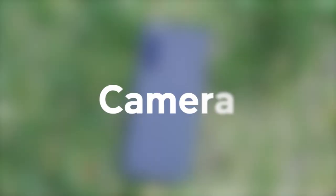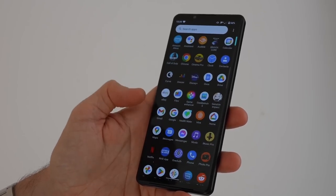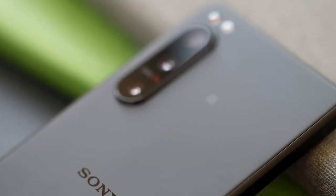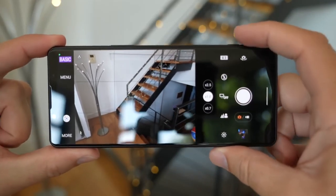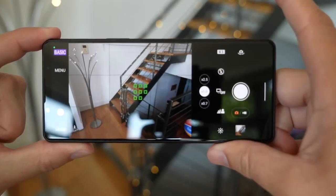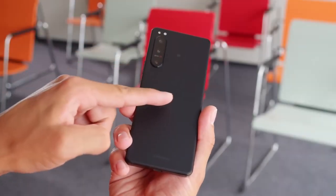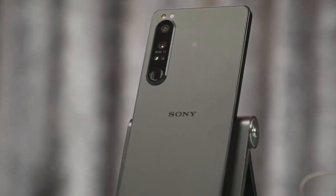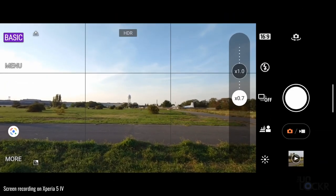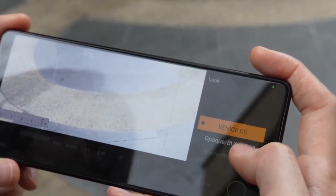We've used the Xperia 5 IV for several months and found the quality of its cameras to be exceptional. Despite not having the highest megapixel counts, Sony has ensured that every sensor is of high quality, producing detailed and vibrant images. The phone's four cameras are fine-tuned in collaboration with Zeiss, a leading manufacturer of high-quality optics. The three rear lenses offer focal lengths of 16, 24, and 60mm, allowing capture of a wide range of perspectives.